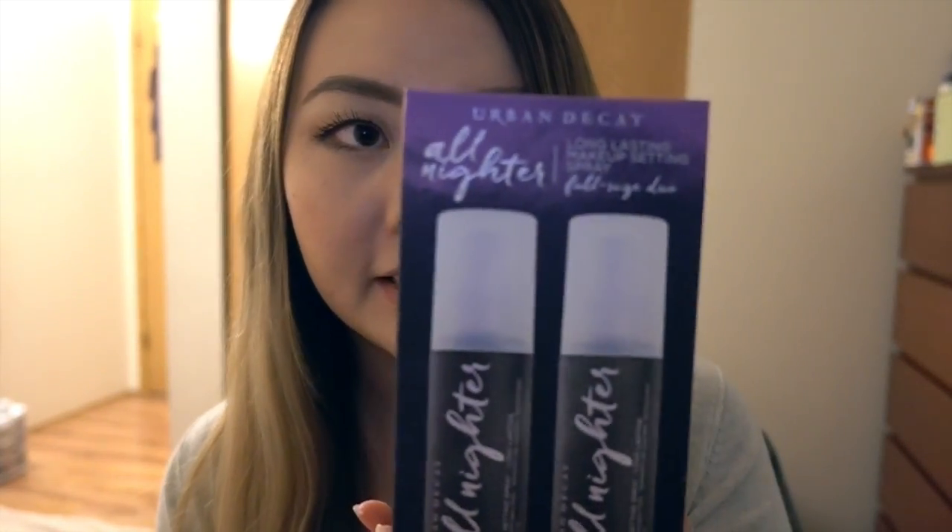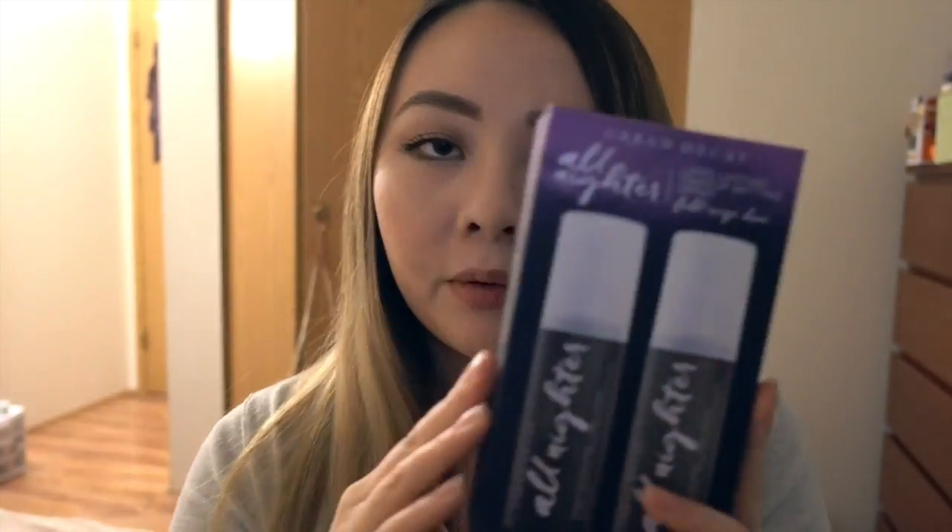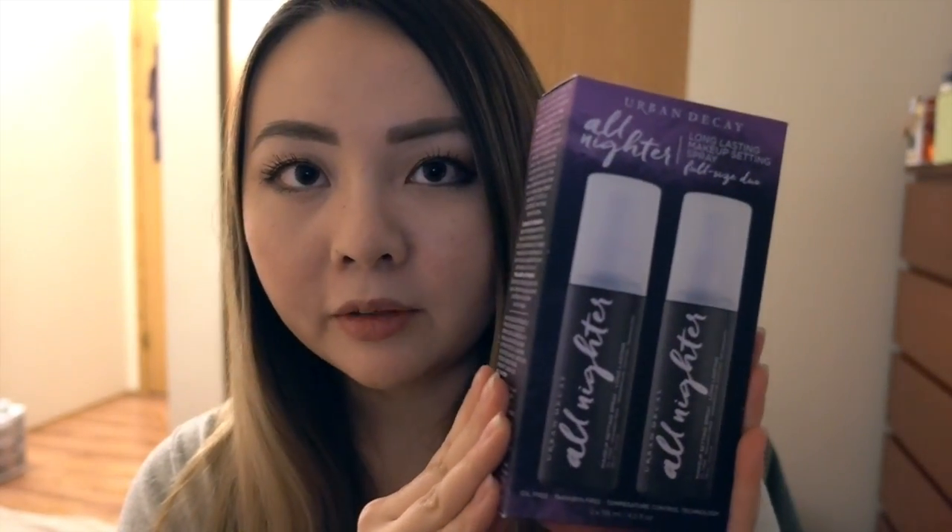Next thing I got is the Urban Decay All-Nighter Spray. This is the full-size dual set, which is such a good deal — it was only around $50-something for two full-size bottles, where one bottle is already $35. This is an extremely good deal and I'm so glad I got it. I can't live without this; I don't feel like my makeup is complete until I spray my face with it every single morning.